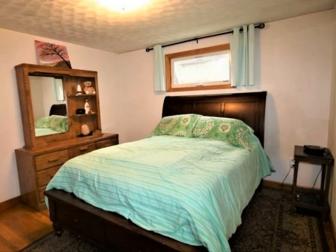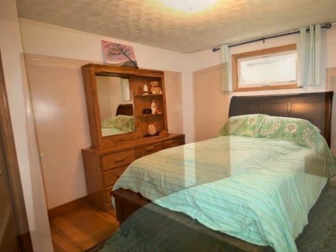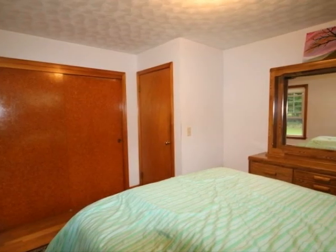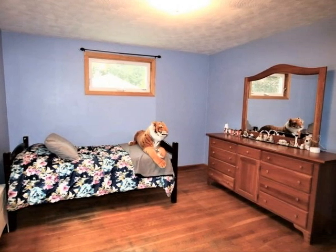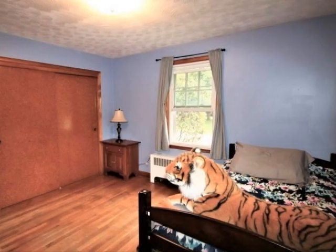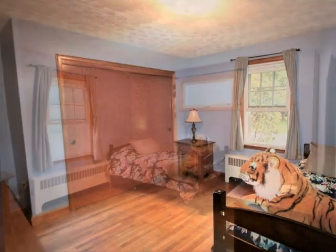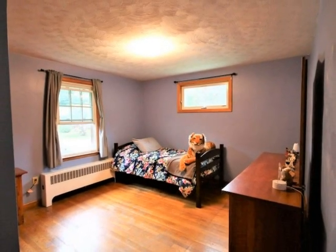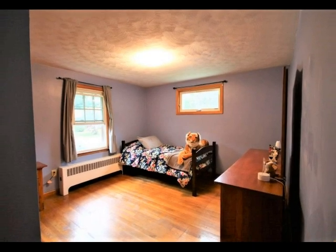Three good-sized bedrooms offer single-level living with good closet space throughout. All bedrooms feature warm hardwood floors, and two bedrooms feature double-wide lighted closets. Overhead lights and decorative textured ceilings are found in all bedrooms.